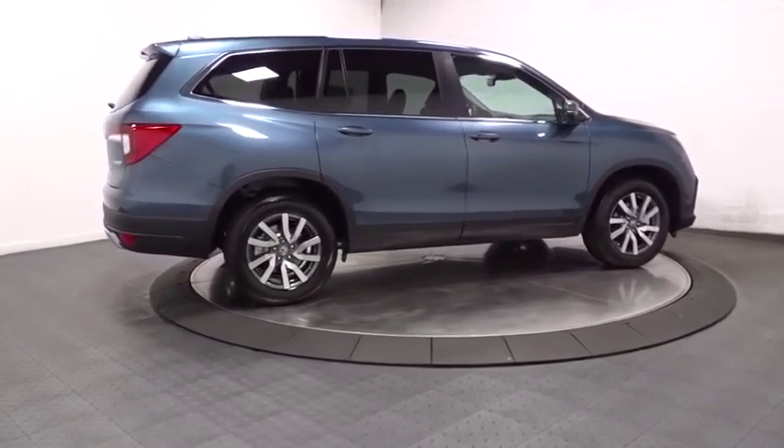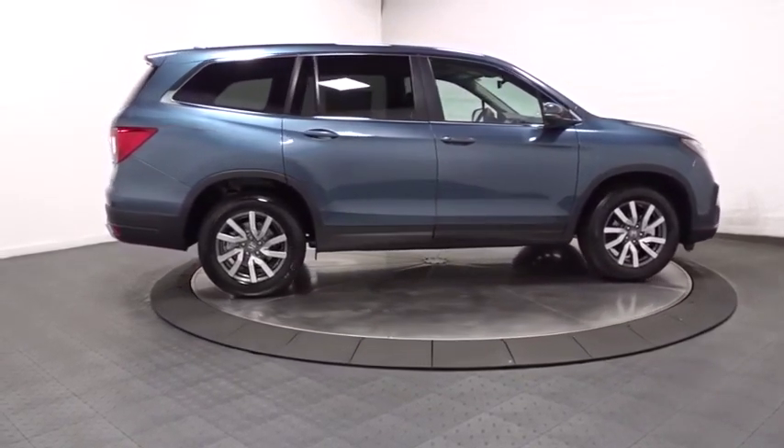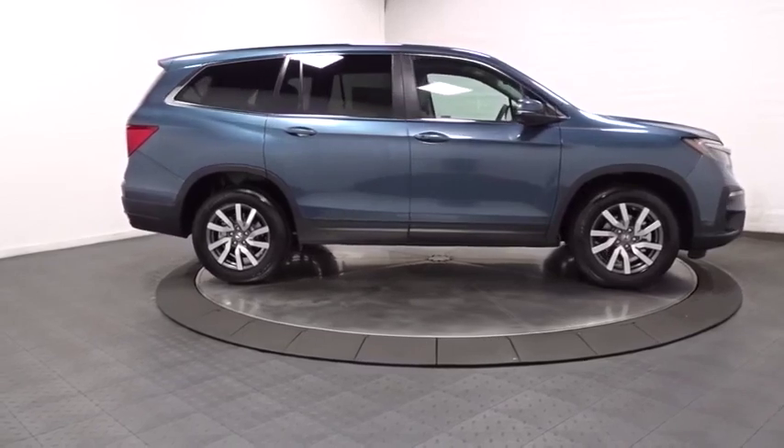Power rear window sunshade. This vehicle offers reliability and good looks at a great price. So come in and take a test drive today.